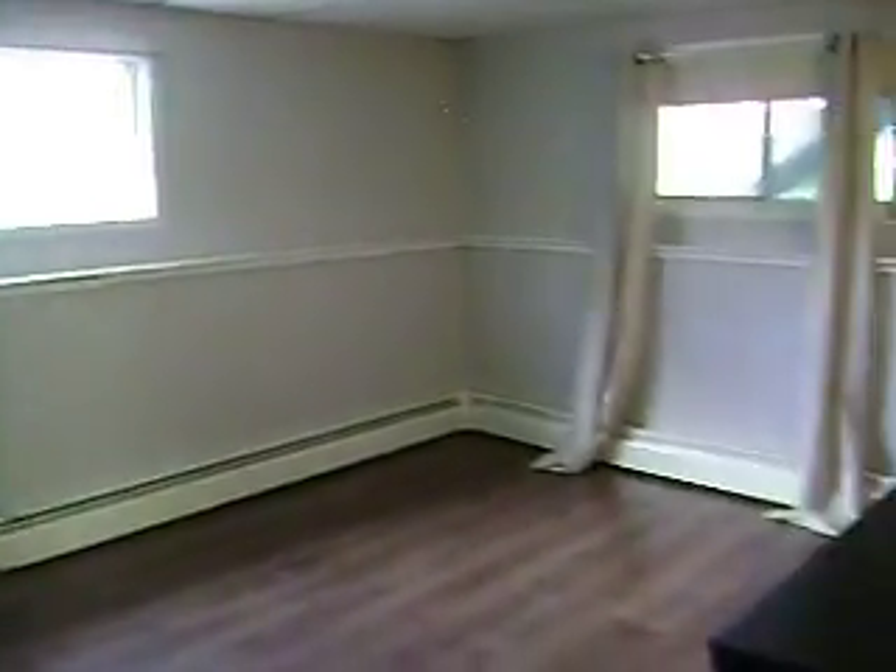Stand-up shower down here. Linen closet right there. And then a really good-sized bedroom as well.